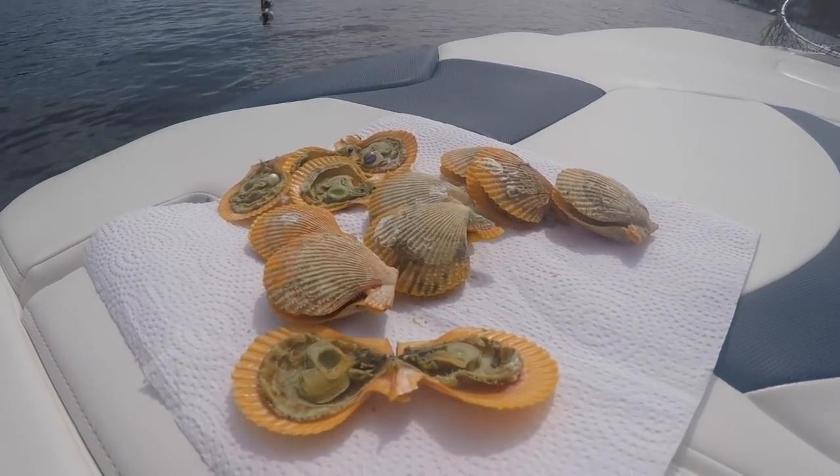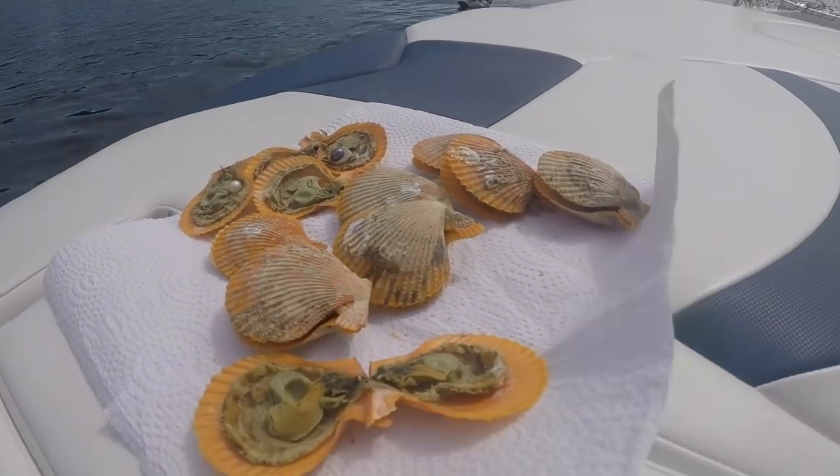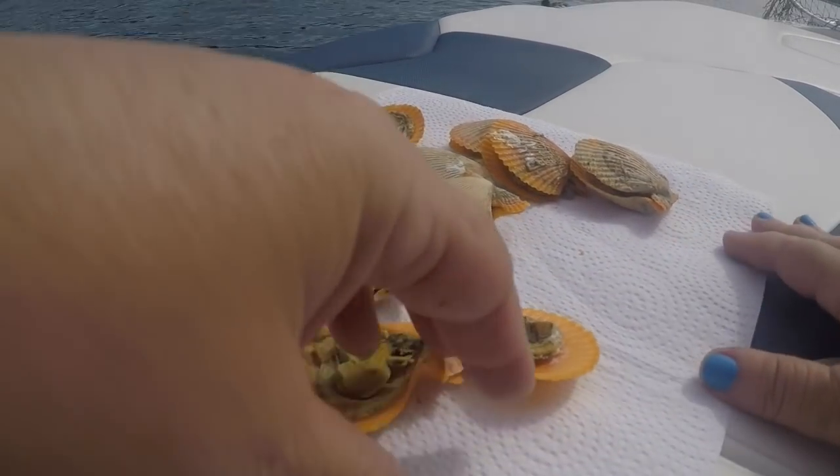And we just... Oh no! The pearl just went into the water! I'm losing my pearls! I'm losing the pearls! It just went in! It went into the water! Oh my god. Okay. So here we go — I just lost it! Oh no!